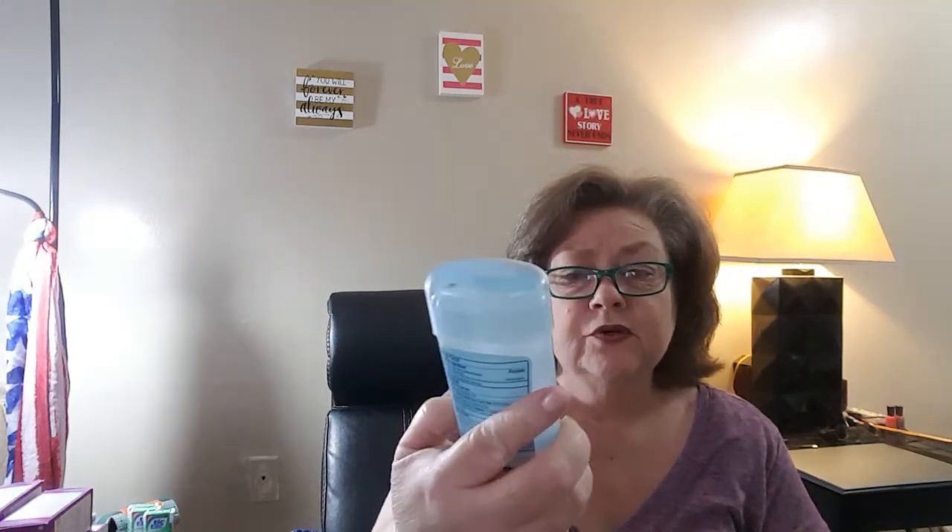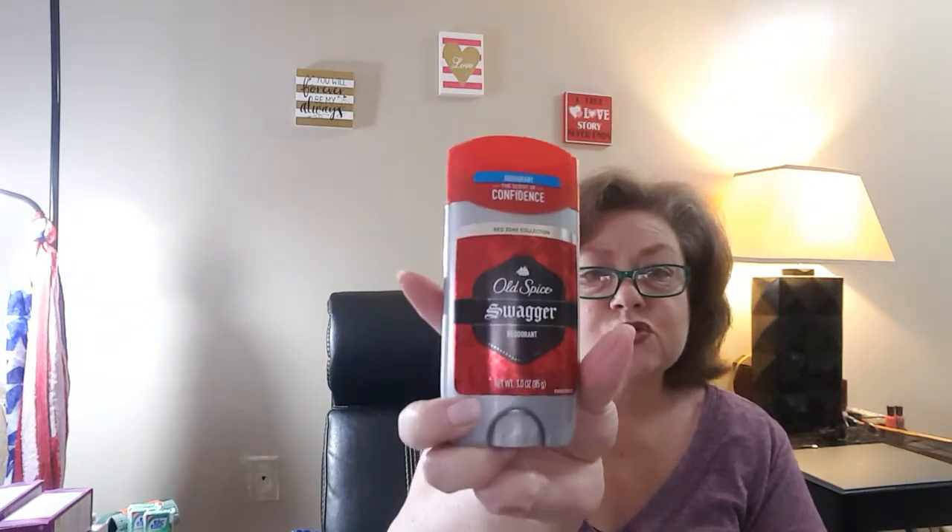The next thing was a Procter & Gamble deal where you had to buy three items. I picked up the Secret Luxe Lavender deodorant 2.6 ounce, the Old Spice Swagger Roll-On 3.0, and the Dawn Liquid for $0.88. By buying the three, you also get $2 back from Ibotta on top of the individual rebates. So I really got a good deal on that one.